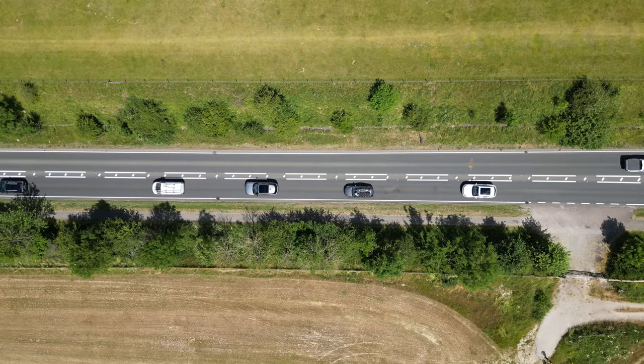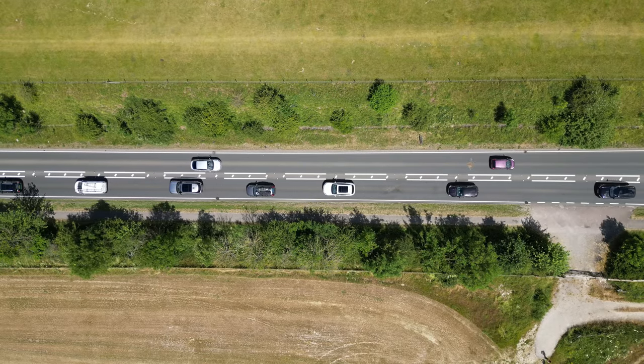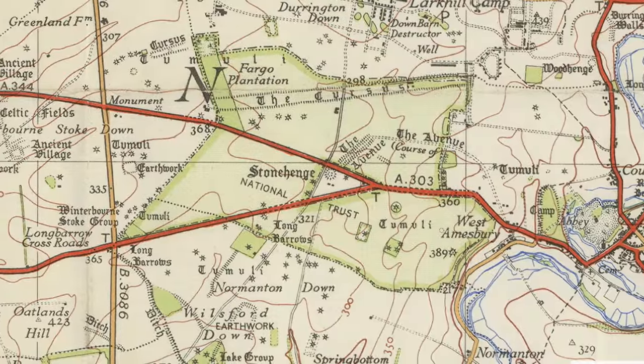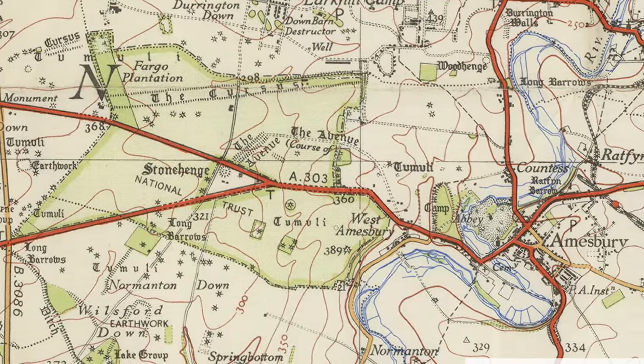Not long after, they realised the error of sending growing amounts of long-distance traffic through the middle of every town, so in 1933 created the A303, on the route of the old New Direct Road, as a northern bypass of the A30.